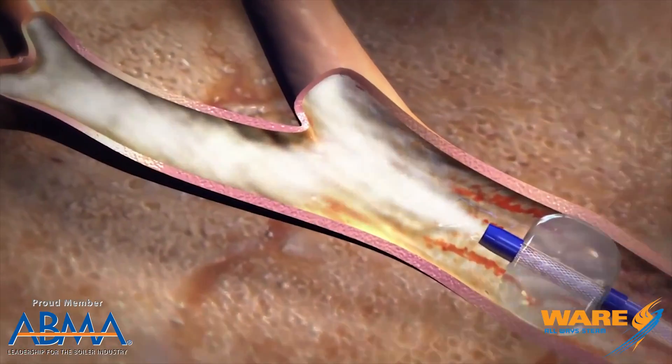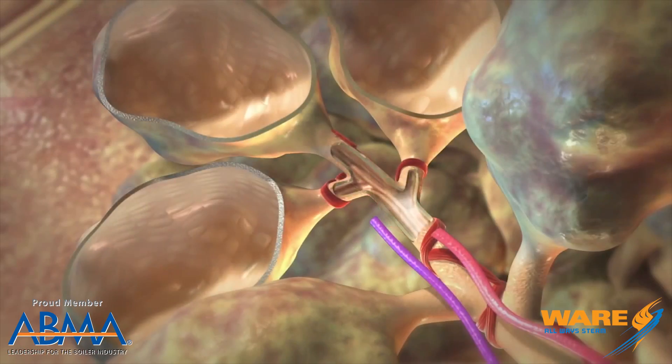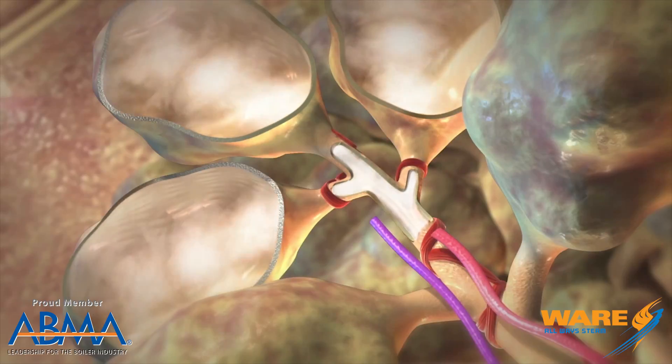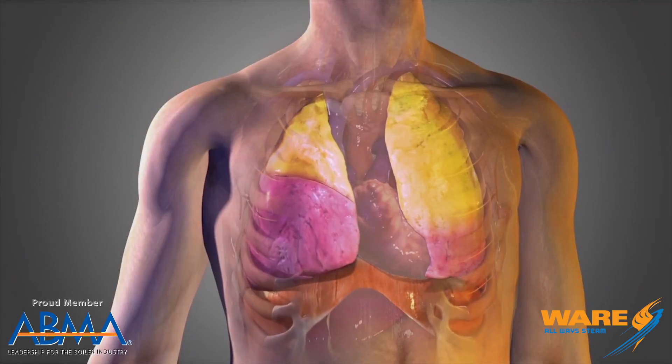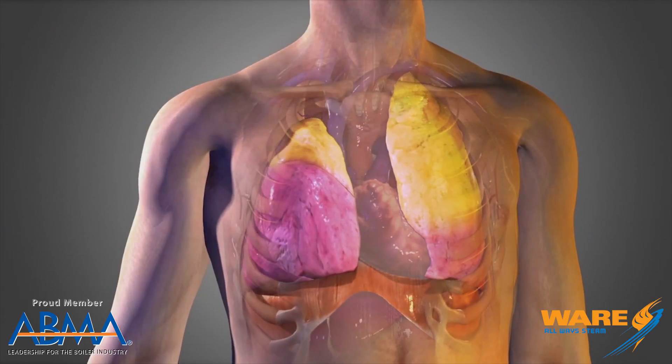So when they inject the steam, an interesting thing happens — the body's natural healing response kicks in. The swollen area of the lung is going to start to shrink down, which is going to give the lung back the volume it needs to now be filled with air. So emphysema sufferers hopefully can now get a much fuller, deeper breath when they breathe in. And that's an awesome thing.